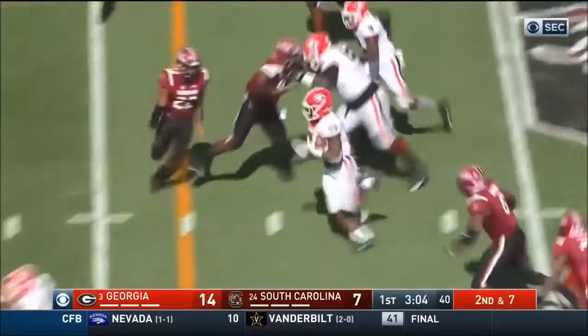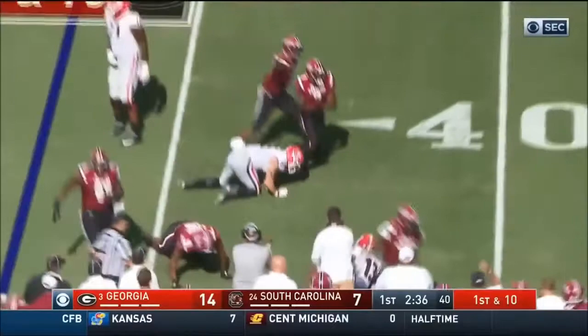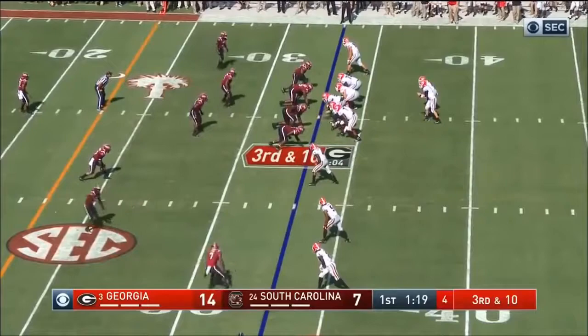13-yard gain for the first down. Holyfield again, this guy tripped up as he tried. Heron in the lineup for the first time today, in motion out of the Georgia backfield. Nico Hardman gets to Fromm's left. Here comes the rush, throw is complete, short of the first down there.